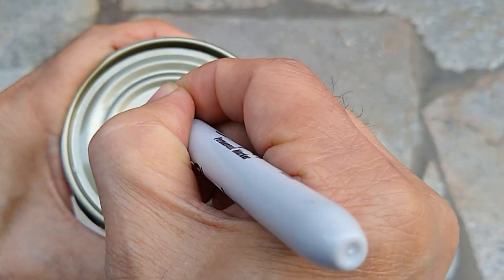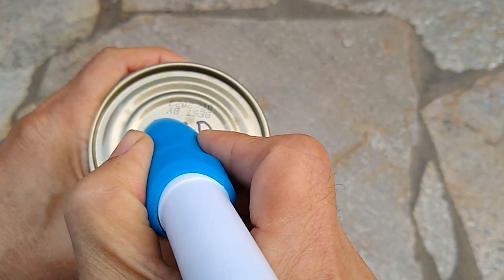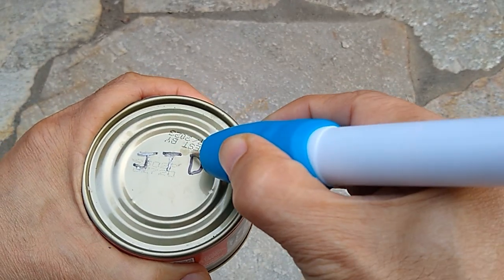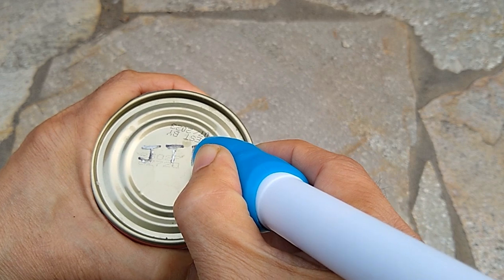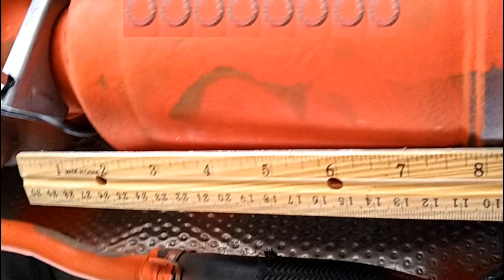I had previously practiced using the etching tool on a tin can. I clipped the paper with the VIN number to the car. The Gen 3 Prius cat has about 4.75 inches of writable width, so I split the 17-digit VIN number into two rows. I used a marker to write the VIN number on the cat first. I found that the etching tool is easier to control if two hands are used to hold it.